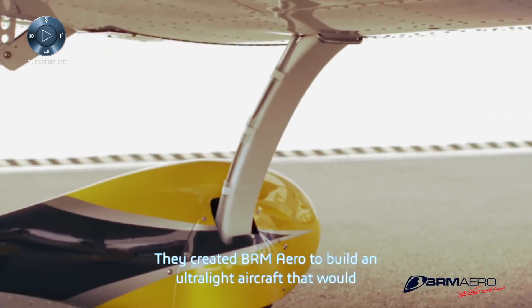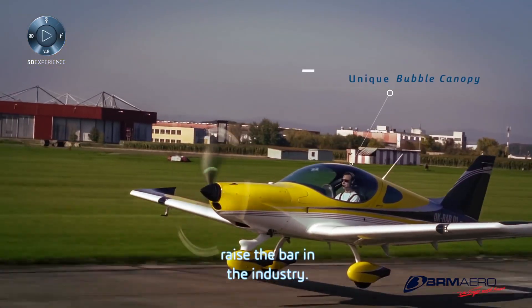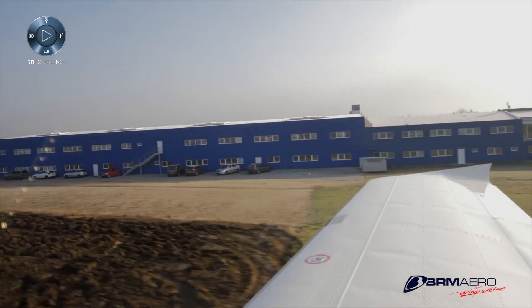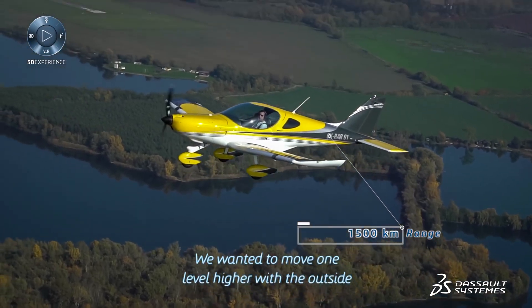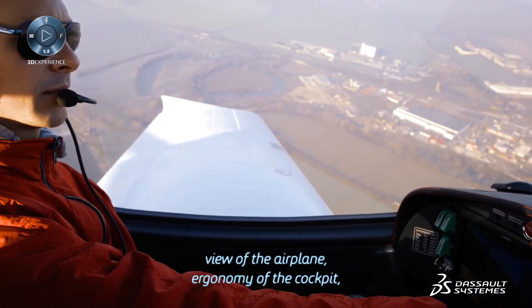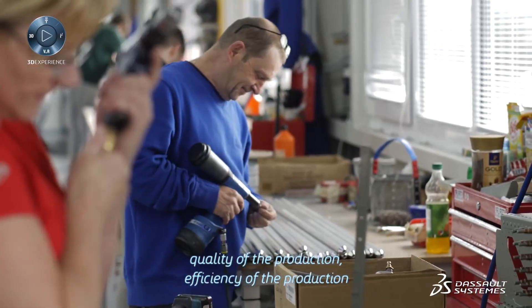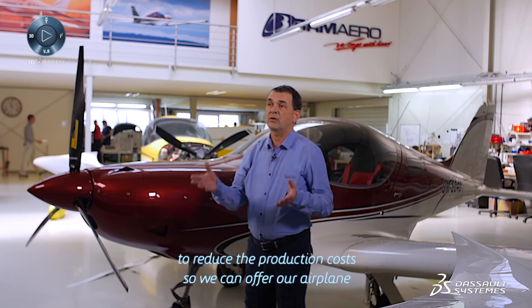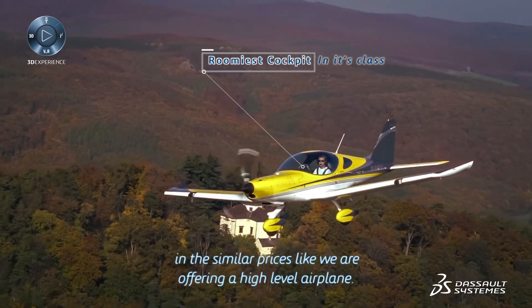They created BRM Aero to build an ultralight aircraft that would raise the bar in the industry. We wanted to move one level higher with the outside view of the airplane, ergonomy of the cockpit, quality of the production, and efficiency of the production — to reduce the production cost so we can offer our airplane at similar prices like high-level airplanes.